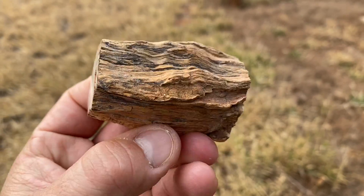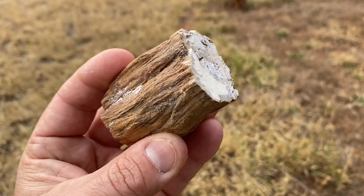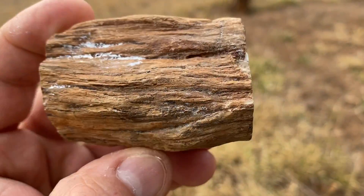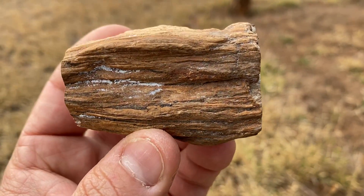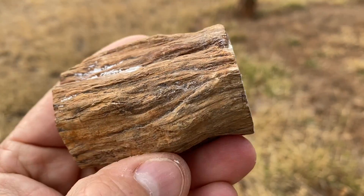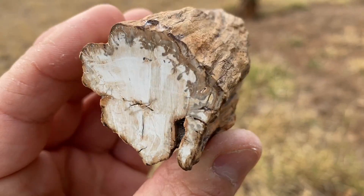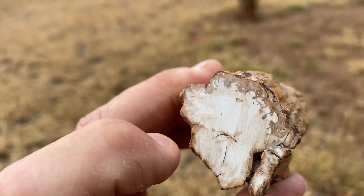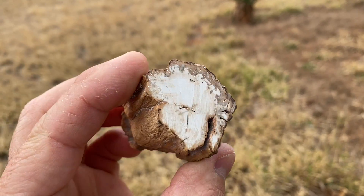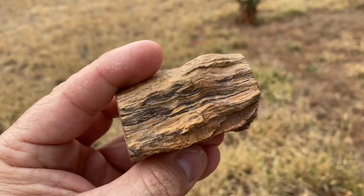I'm just going to tell you an interesting fact about this little object I'm holding. Have a look at the structure on the outside — it has a very typical wood-like or bark-like structure. If you turn it this way and look at the end, you can see it's hard like marble, like stone. It looks like wood but it feels like stone. This is actually a petrified piece of wood — a petrified branch.